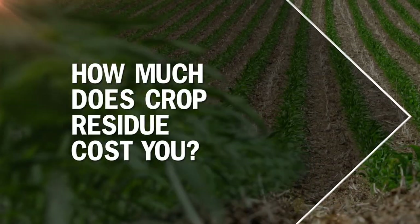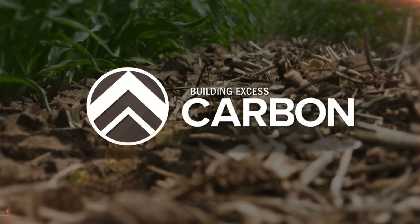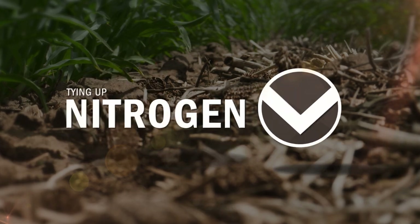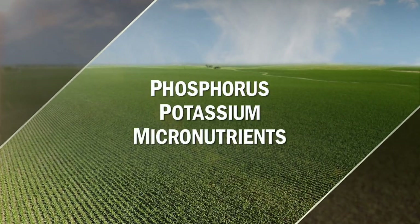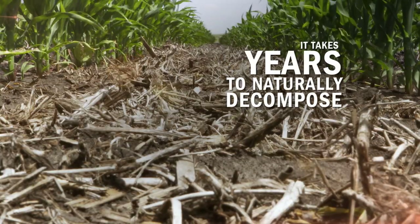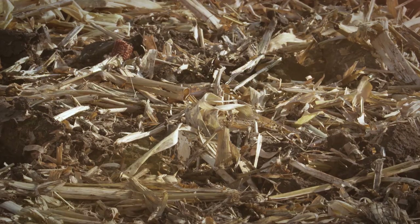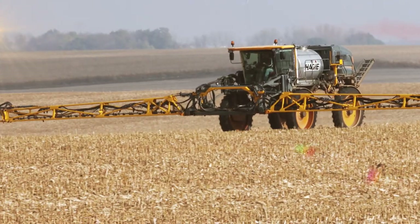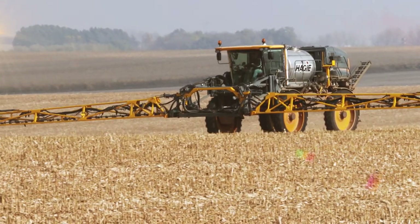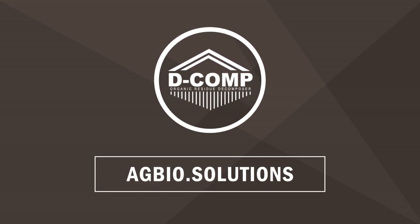How much does your crop residue cost you? Over time, residue accumulates in your fields, building excess carbon levels and tying up plant-available nitrogen. Residue also traps phosphorus, potassium, and micros, which can take years to naturally become available. With DCOMP, you can naturally restore microbial life to your soil and allow the release of valuable crop fertility. Learn more at eggbio.solutions.